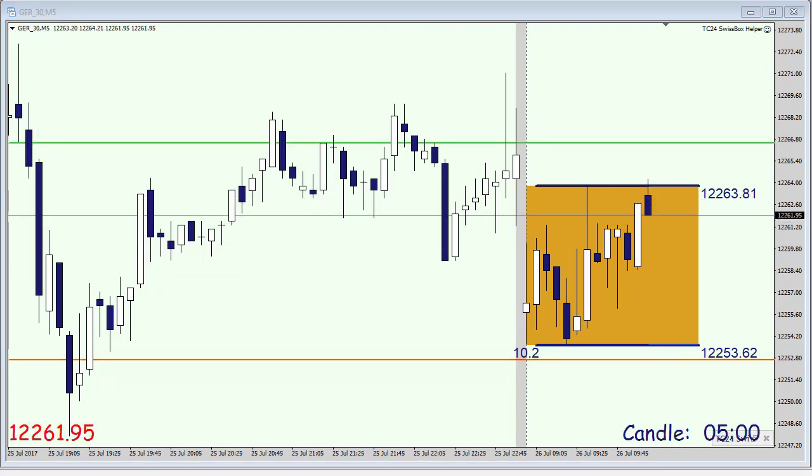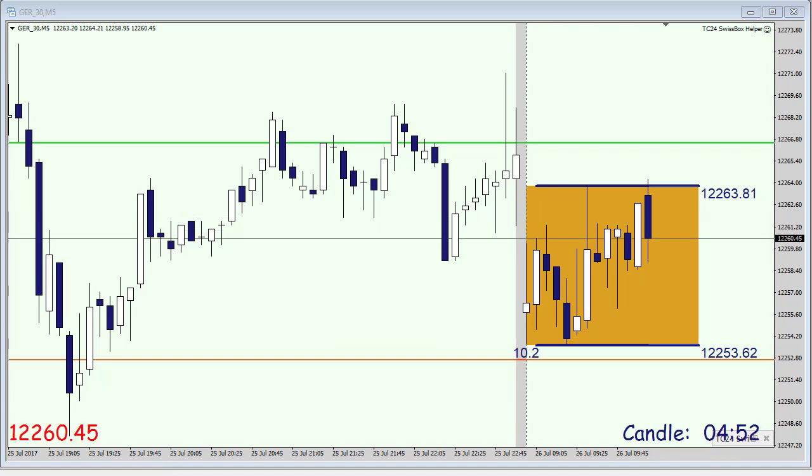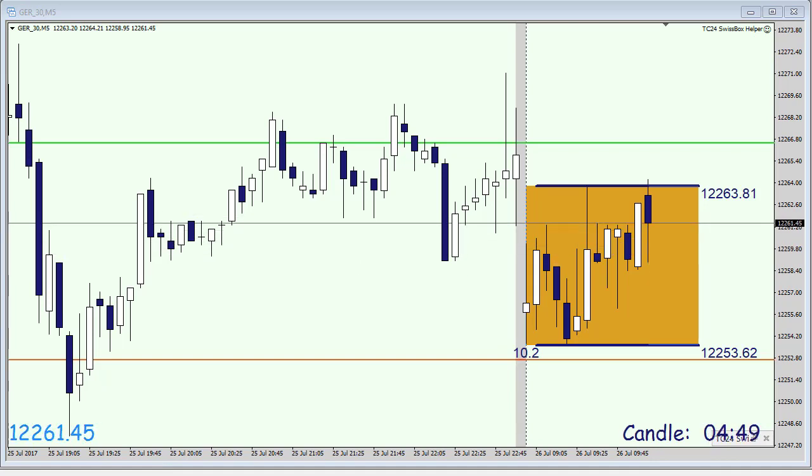Two seconds to go. And the market has opened. We are not yet in — none of our pending orders has been triggered as of yet.